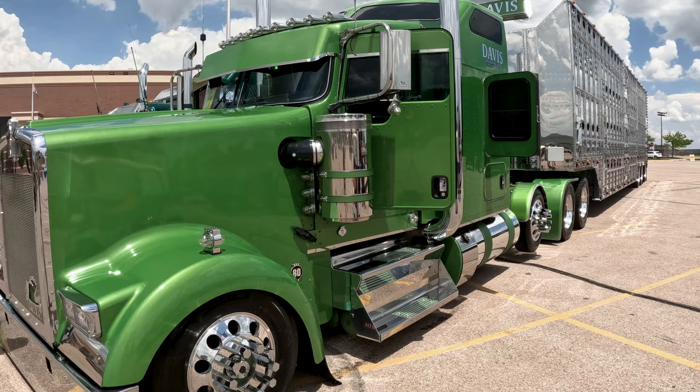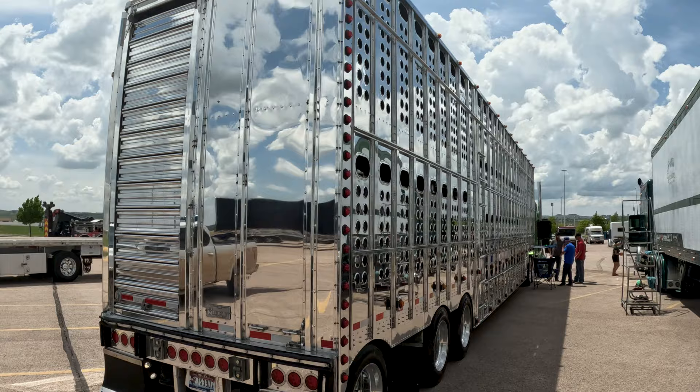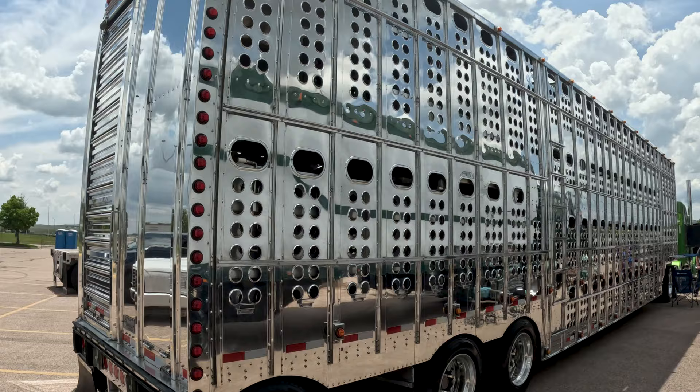It's a '22 Kenworth W900. It's got a '23 Merit Livestock trailer behind it that we've fully polished out. Truck and trailer run every day. I mean it's only 18 months old and we've got 300,000 miles on it — she moves.